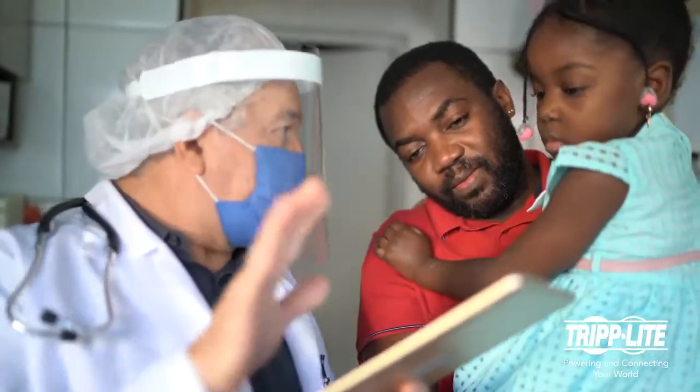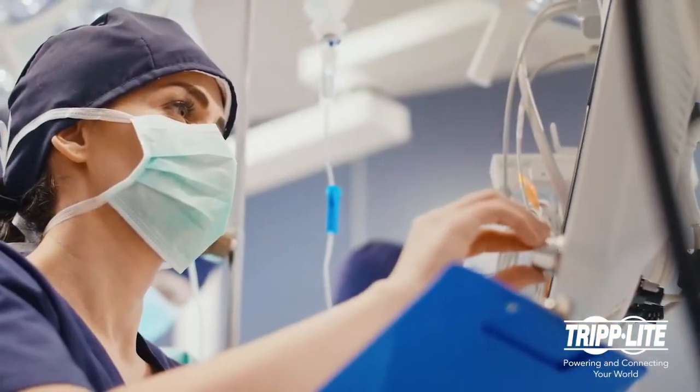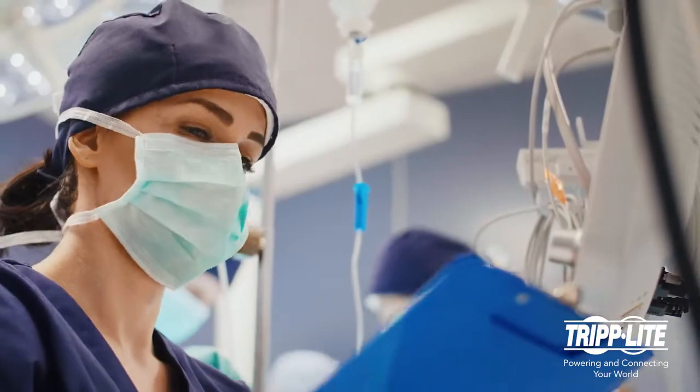While doctors and nurses help patients get better, Tripp Lite products stand guard behind the scenes, preventing hazardous current leakage.